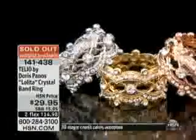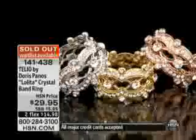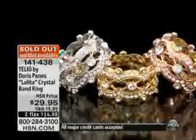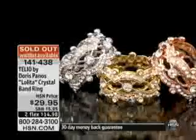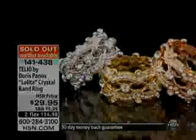That was Barbara from Beverly Hills — I thought it was Sophia, but it's not. By the way, the Lolita Crystal Band Ring sold out. My pick of the hour sold out — of course it did. We also have the Lolita Matching Bangle, which I want to show you right now. Look at the bangle!